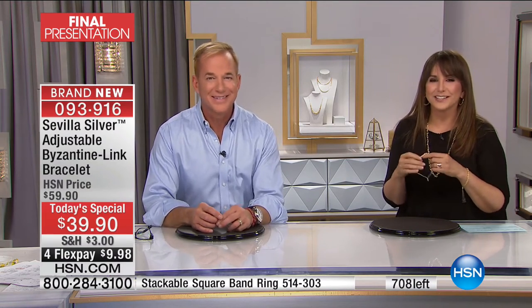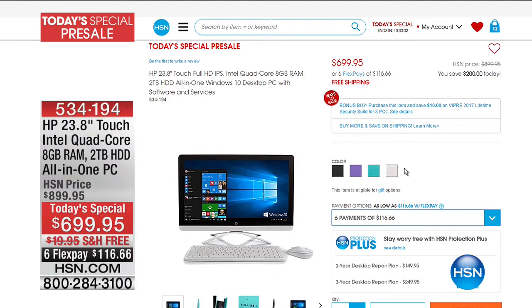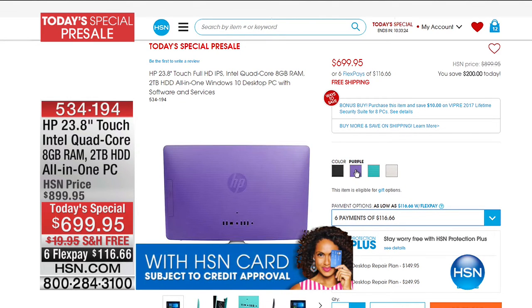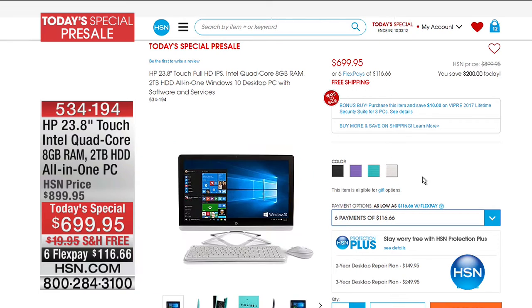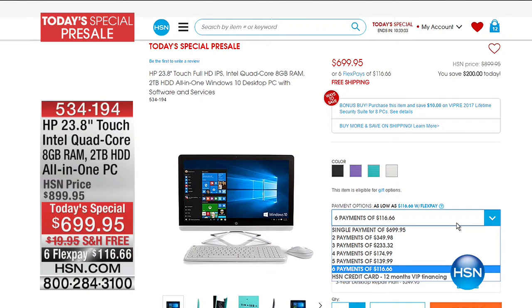I just knew you'd love it — it's so much fun. I feel like we're making dreams come true. Coming up on a whole other topic: our HP 23.8-inch touchscreen, Intel quad-core, 8 gig of RAM, 2 terabytes — all-in-one PC — that's one day and one day only at $699. Available in black, purple, pretty teal, and white. Six flex payments, no shipping and handling. If you've never used a touchscreen before, you're going to love it. VIP financing available with your HSN card.